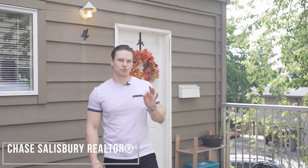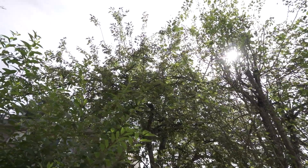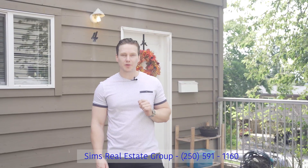I'm Chase Salisbury with the Sims Real Estate Group and today we are at Madrona Village, Central Nanaimo, unit number four at 25 Pride. We have a two-bed, one-bath townhome — ton of value, tastefully updated. Come on in and have a look.